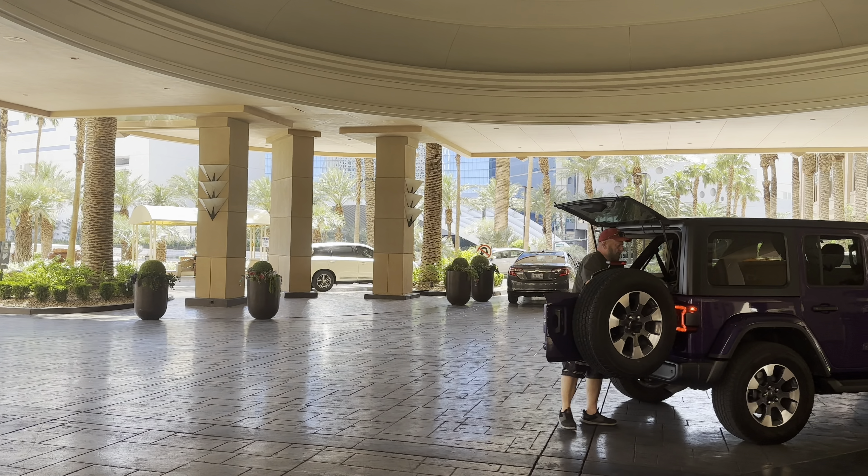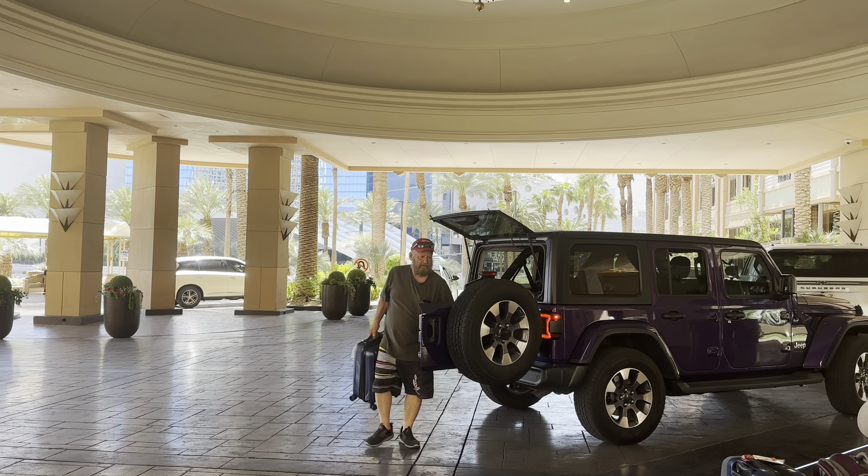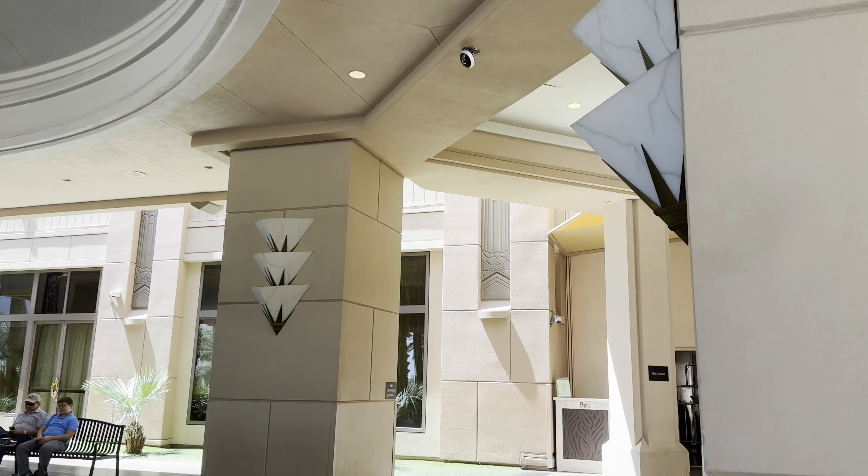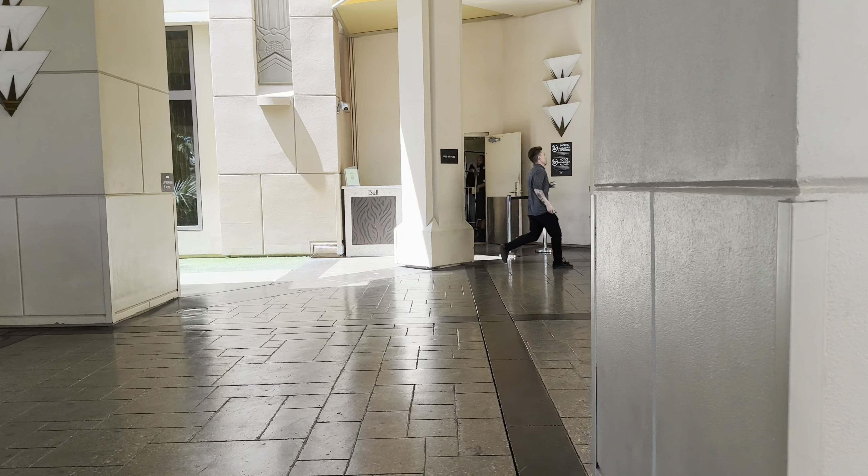Hello and thank you so much for clicking on the video. Recently we had some family in town who stayed at the Hilton Grand Vacations on Las Vegas Boulevard, and so we thought we'd do a quick video for you to show you what it's like and what you can expect if you're planning a trip here.